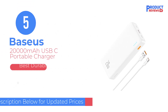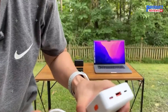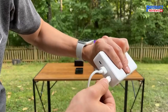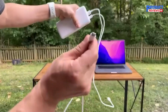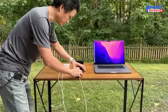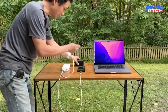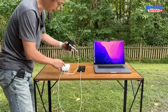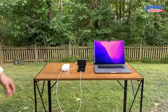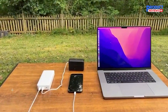Our recommendation number five: the Baseus 20,000 milliamp hours USB-C portable charger. If you are looking for a no-frills power bank to charge your phone or tablet on the go, this Baseus power bank is a good budget option. It houses a 20,000 milliamp hours battery and comes with USB-A and USB-C charging ports, as well as a micro USB port to charge the power bank itself. The USB-A port supports Qualcomm's Quick Charge protocol up to 18W, while the USB-C port offers USB PD support up to 20W. Unfortunately, the Baseus power bank is not suitable for charging laptops or low-power devices like wireless earbuds or fitness trackers.